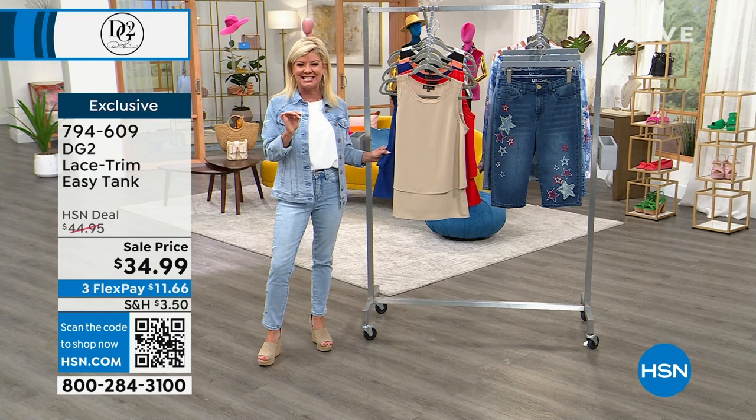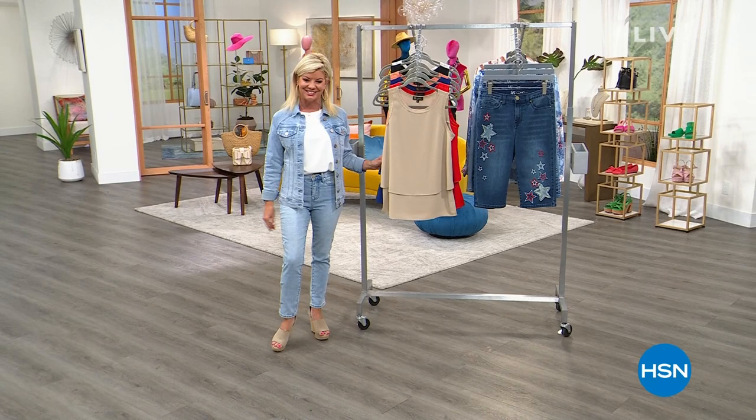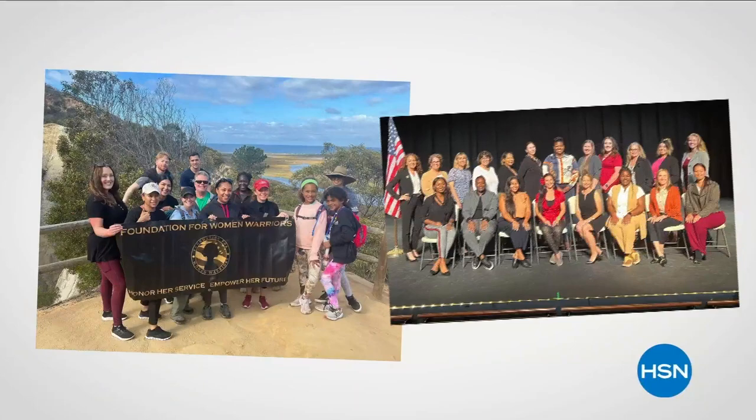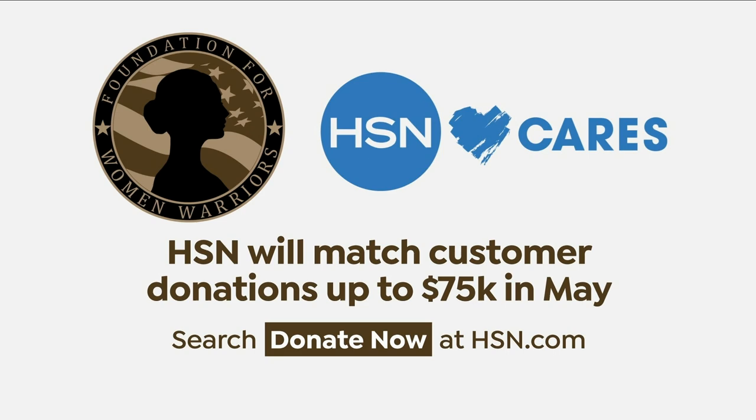We're going to be back with the denim jeans and many other neat surprises. Celebrating 29 years, and in honor of National Military Appreciation Month, HSN Cares is supporting the Foundation for Women Warriors — a nonprofit dedicated to honoring and empowering the women veterans community, providing financial education, professional development, and mentorship. In May, HSN Cares will match customer donations up to $75,000.